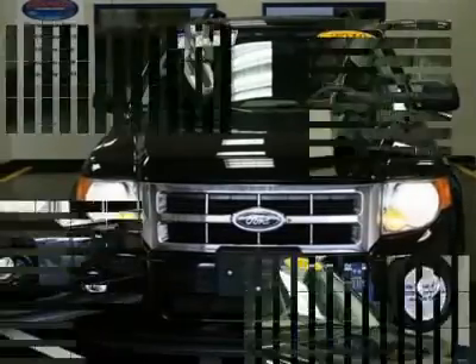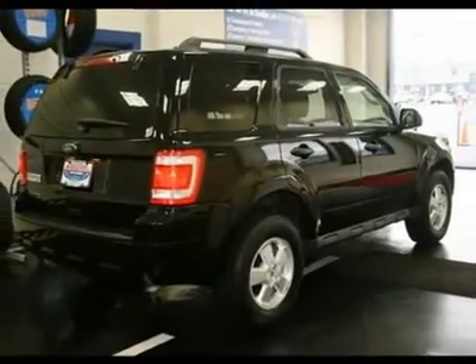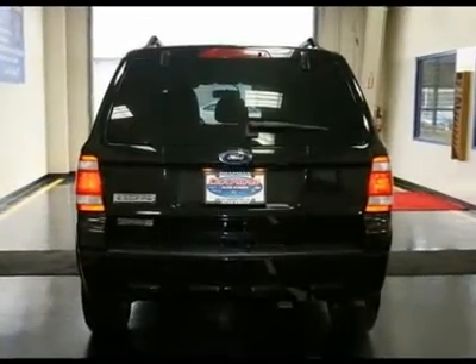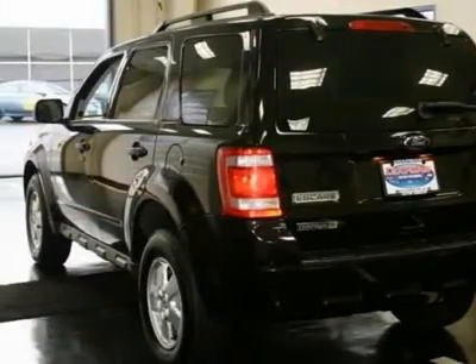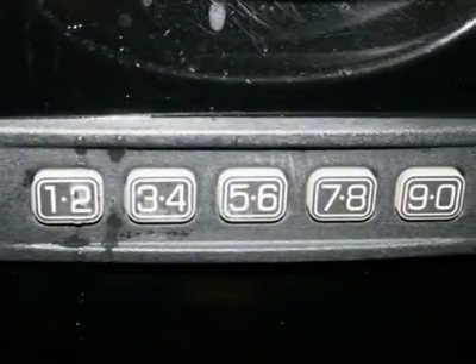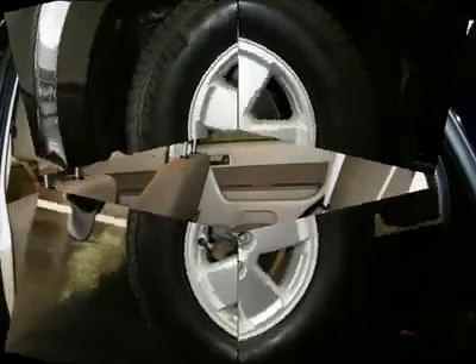New Car Test Drive said its smooth ride and agile handling make for enjoyable driving, and its compact dimensions make the Escape easy to park. It scored the top rating in the IIHS Frontal Offset Test. This Escape is a fantastic SUV that we have placed at a great price.